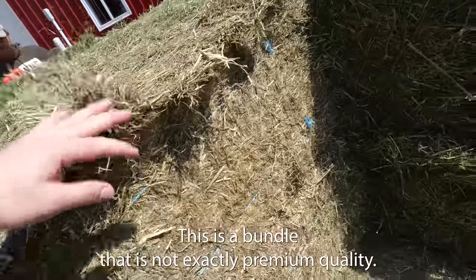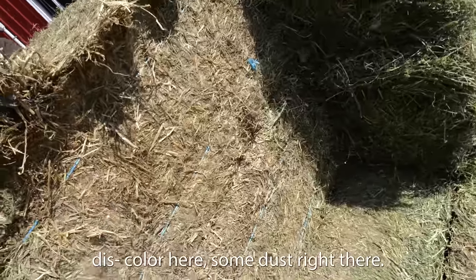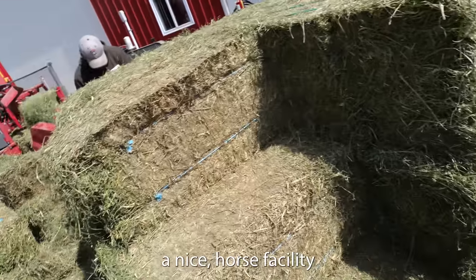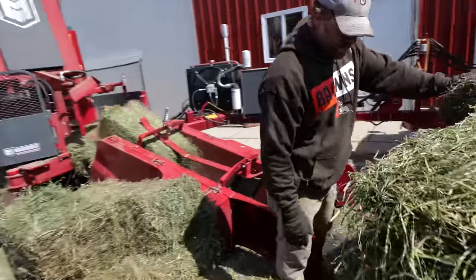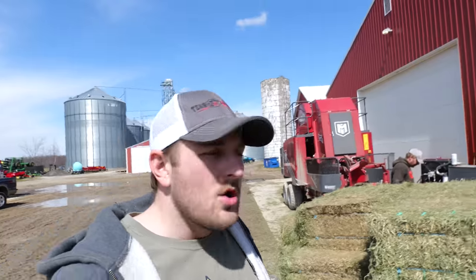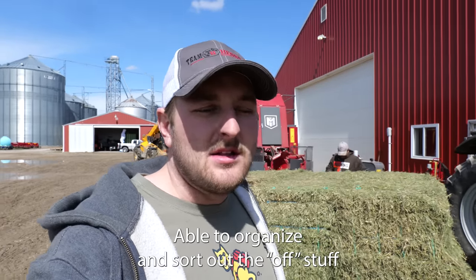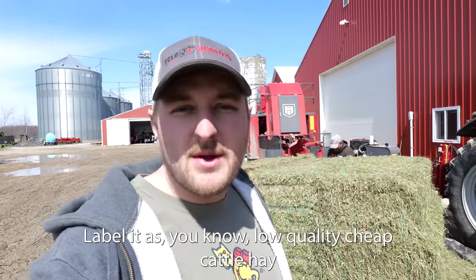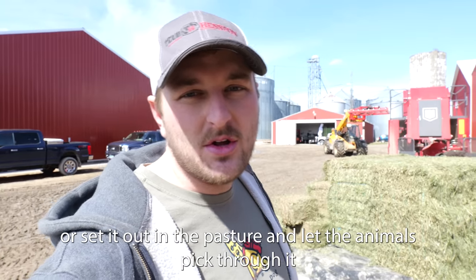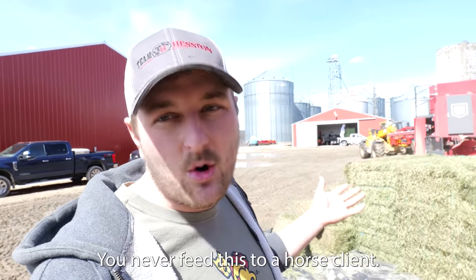This is a bundle that is not exactly premium quality. Significant discoloring here, some dust right there — that's not what we want to make sure goes to a nice horse facility. And on this end of the bundle, we have really nice hay still. This is why we have to sort. We will likely be able to organize and sort out the off stuff, label it as low quality cheap cattle hay, and it'll get used — someone can throw it in the grinder, or set it out in a pasture and let the animals pick through it. It won't go to waste.